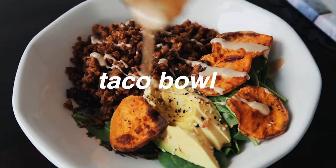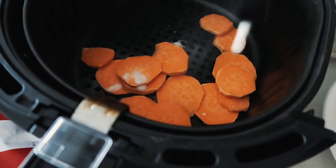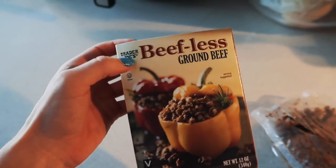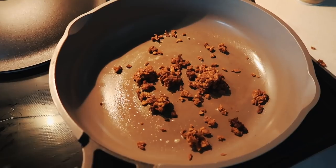For dinner I'm making a bowl — I'm leaning towards a chipotle-inspired taco bowl. Chop up some sweet potato and roast it at 400 degrees for 15 to 25 minutes, or use an air fryer, or sauté on the stovetop. For the protein I'm using Trader Joe's beefless ground beef — I put it on a skillet and it gets really crispy.